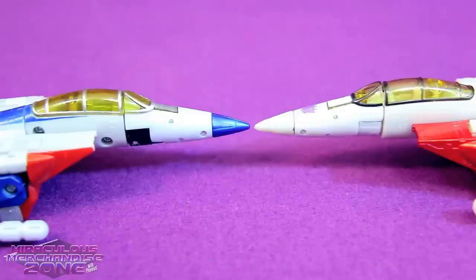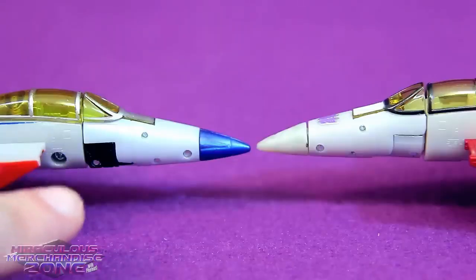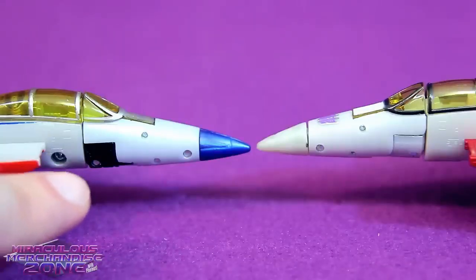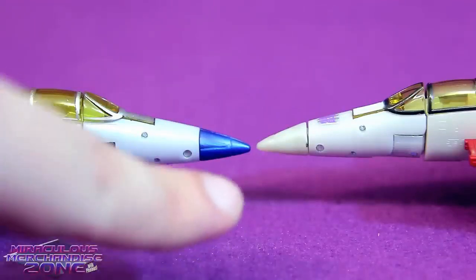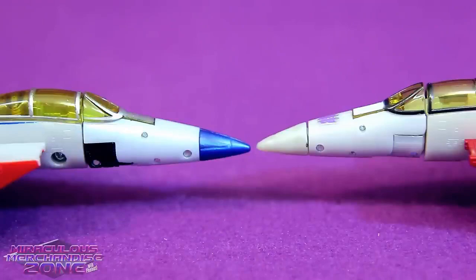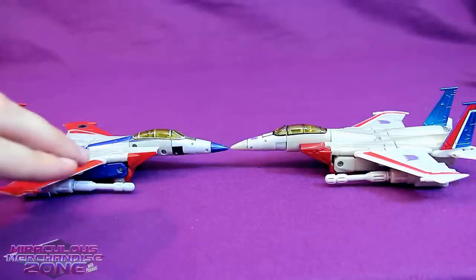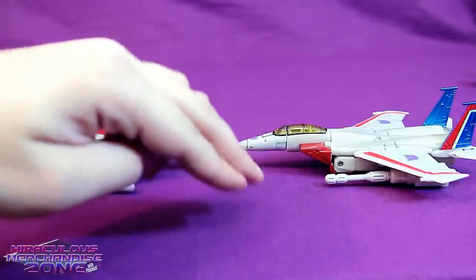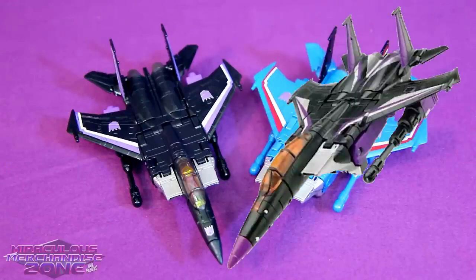Whereas this one's got the Decepticon logo on the nose cone, like the cartoon. To really nitpick, you can see black for part of Starscream's head mode in his jet mode on the Classics guy, where you can't on the Seeker Aces one. Also, the shade of gray is slightly different on these two, with the Classics guy being a little more blue in hue versus the Seeker Aces being a bit more yellowish in tone.